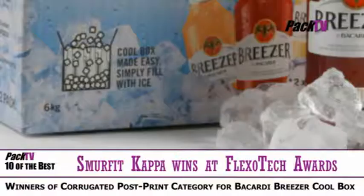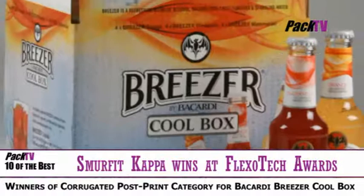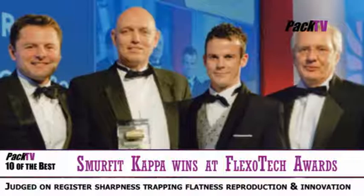Smurfit Kappa Print Vision Chelmsford has received unprecedented acclaim from judges at this year's Flexitec Awards Dinner for producing the best processed print ever seen on B-Flute — that's their quote. They were crown winners of the corrugated post-print category with the Bacardi Breezer Coolbox.